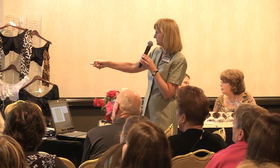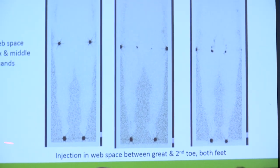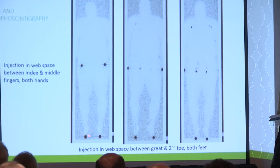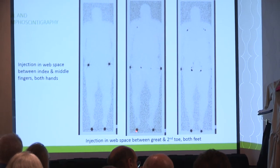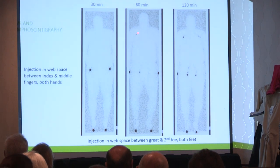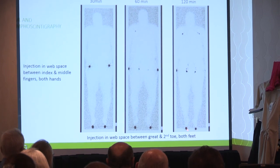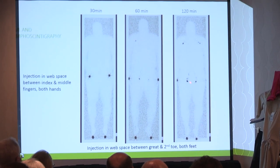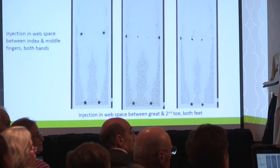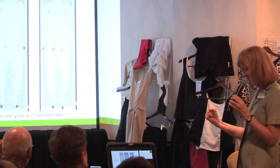Here are the scan pictures — injections in the feet and hands, with the outline of his body visible. At 60 minutes you can see the tracer has moved up into the groin nodes on both sides, and on the right arm up into the axillary area, but not much on the left. By 120 minutes you can see all the lymph nodes in the expected distribution. We're going to write this up as a case report because it definitely validates multiple lipomatosis as a vascular and lymphatic disorder.